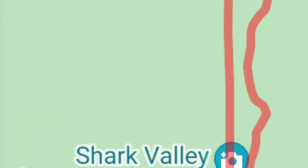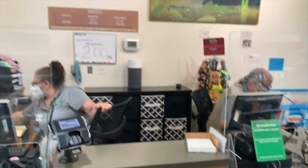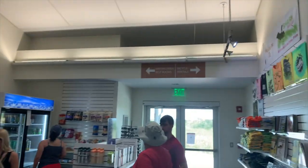It just so happens that in five minutes they are taking off on a tram tour. It's about a 15-mile loop — seven miles down to get to the Shark Valley observation tower, and about seven miles back. I didn't really want to do the biking; it is a hot day. So I did the tram tour option at $27 each.